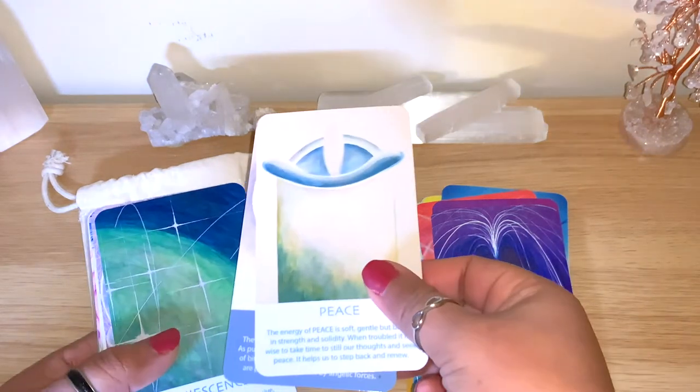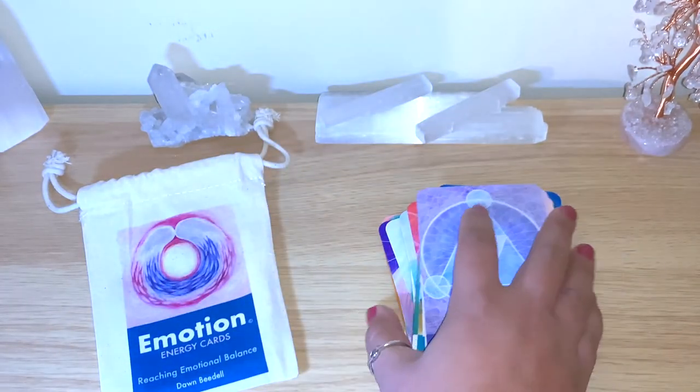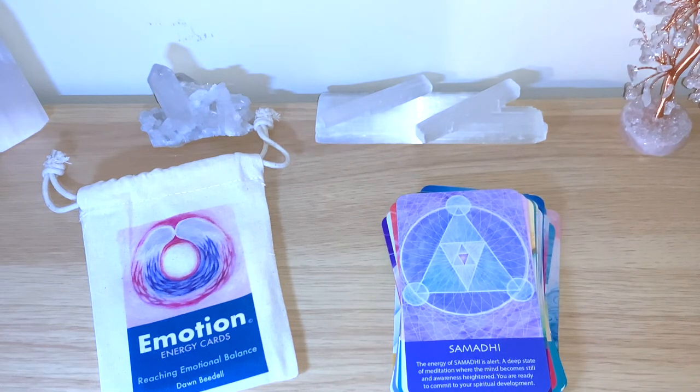Beautiful colors, beautiful keywords — this is really lovely. So I definitely recommend them, guys. I'll leave all the links below as I mentioned. Do reach out to Dawn — she was lovely and you will really be happy with these cards. No doubt you'll see more of them in my pick-a-card as well. If you like this video, let me know and leave me a comment. I'm always happy to hear from you. And as always, I hope you have a lovely, blessed, and healing day. Thanks for watching.